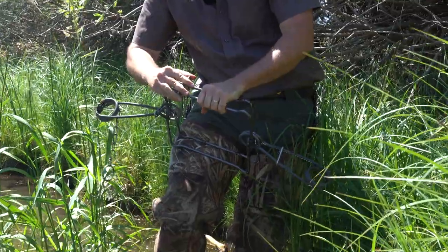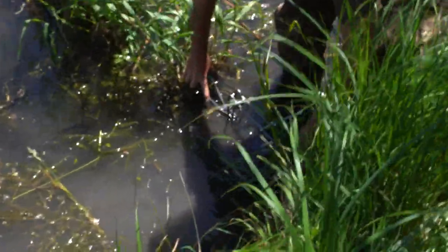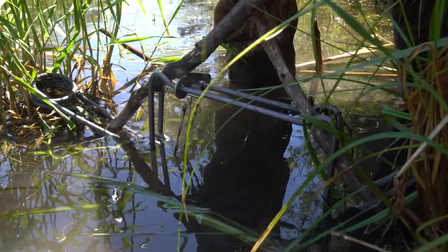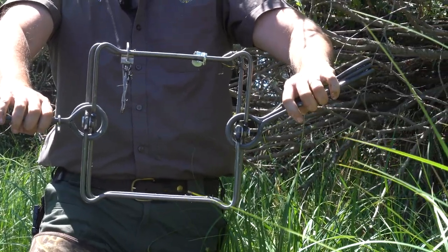Large body grip traps are often only allowed in water and can be highly selective for beavers when 50% or more of the trap is underwater. This technique avoids most other animals, and if you shorten and offset the triggers, it helps in avoiding other semi-aquatic species such as mink, muskrat, and even river otter.